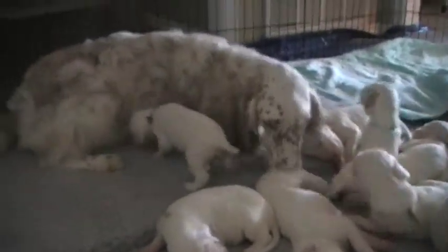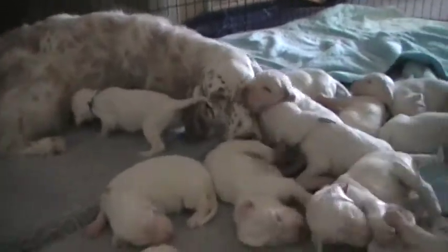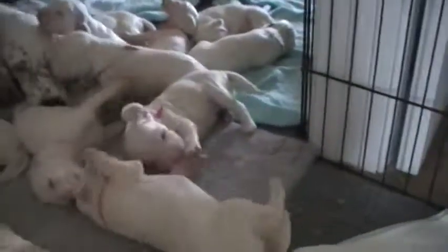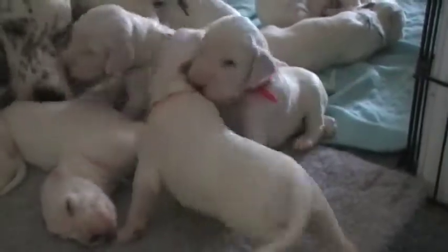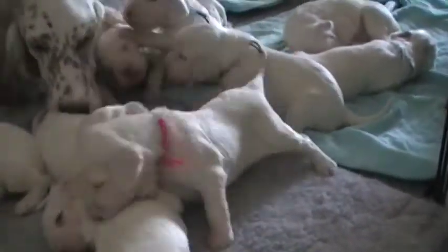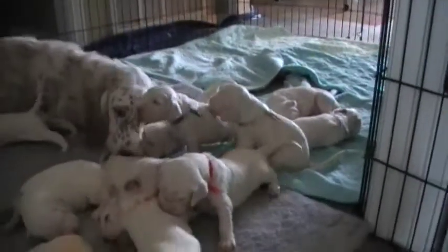Here's blue girl going to get a little snack, which is fine because she's a little one. Here's a red and orange girl going at it. They woke up and are having a little play. Here they all come.